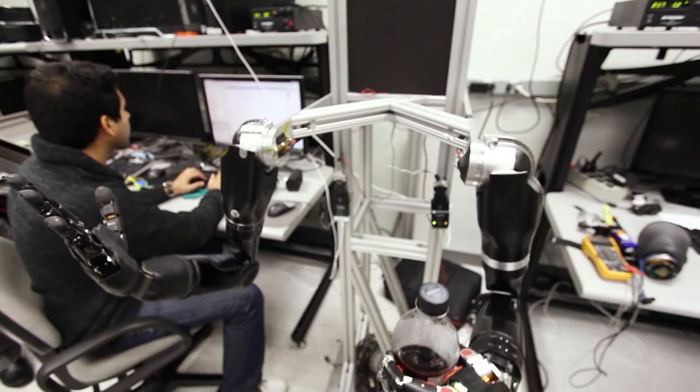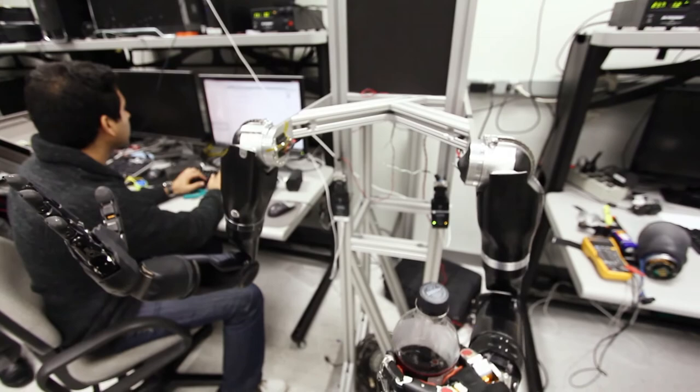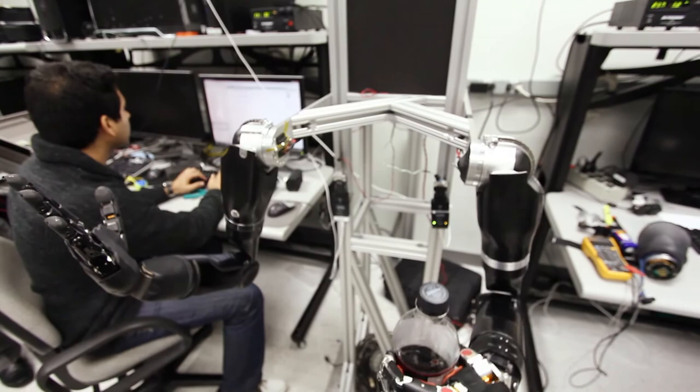Knowing that the work I did this summer will go to clinical trials and will eventually improve the quality of life of someone at the end of the day — it is a very powerful feeling.